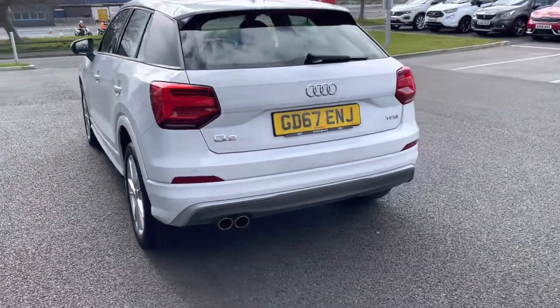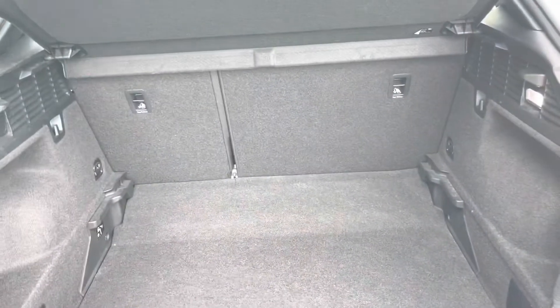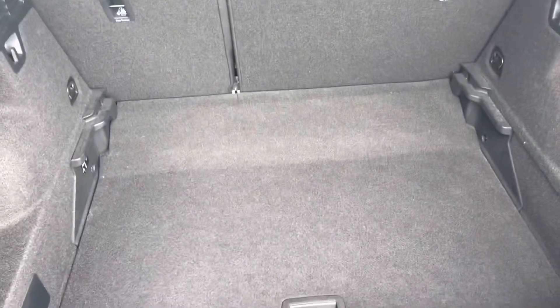Moving round to the very back, you've got rear parking sensors which just makes those manoeuvres much easier. And then as we open up the boot, you can see we've got a very respectable and practical amount of space in here, with the ability to drop the back seats for extra room as well of course.